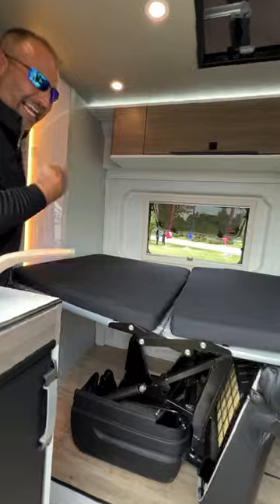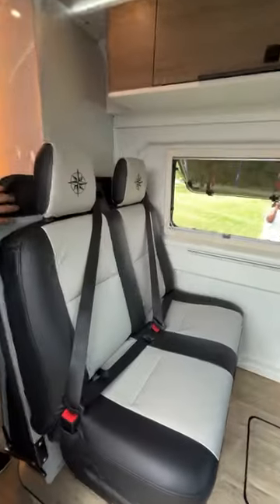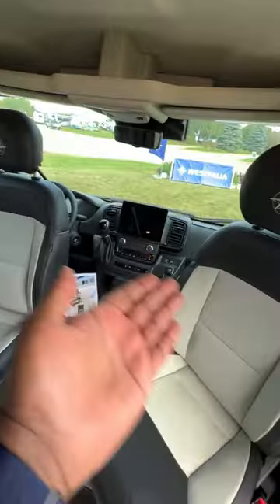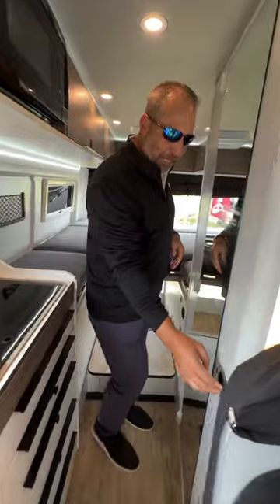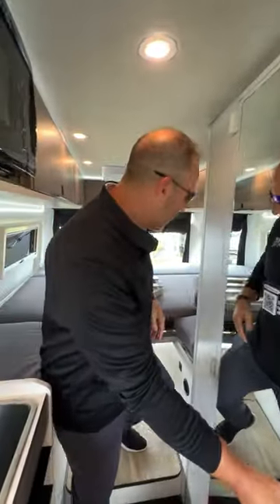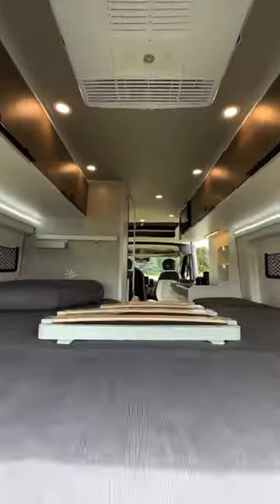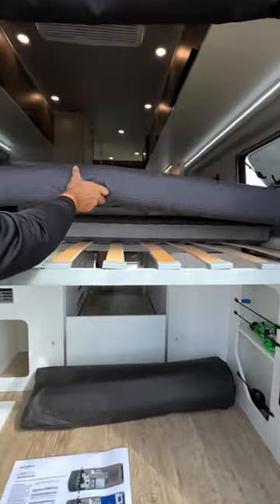It's easy to lift up, easy to put down, and it's not the only bed. You've got everything else you'd expect: a nicely sized bathroom, 600 amp hours of lithium battery, a big bed, and tons of outside storage. You can have a king-size bed, or you can pick this up and stick it right there.